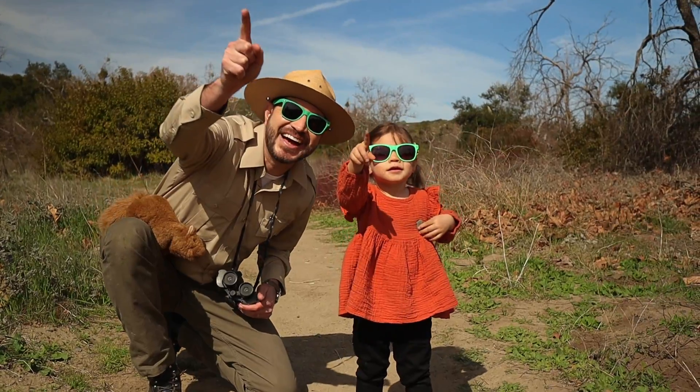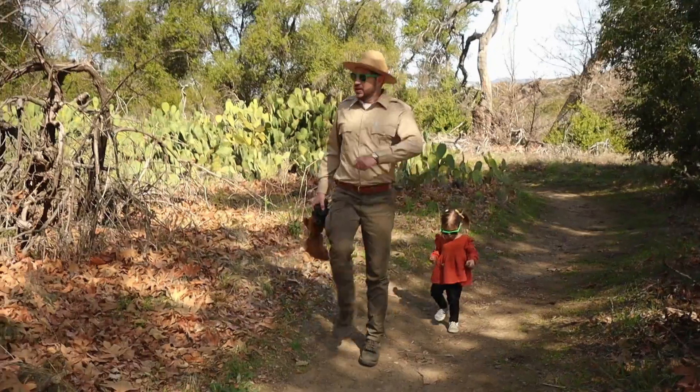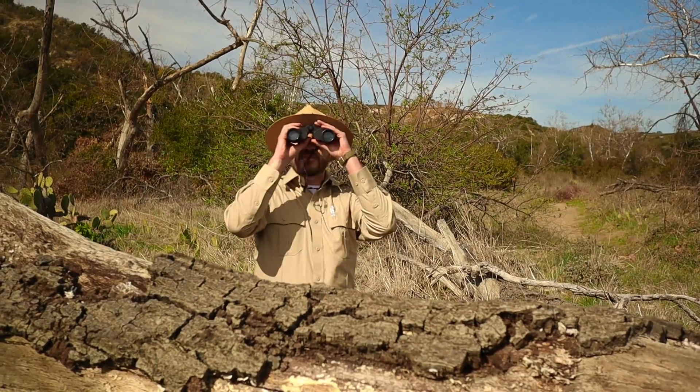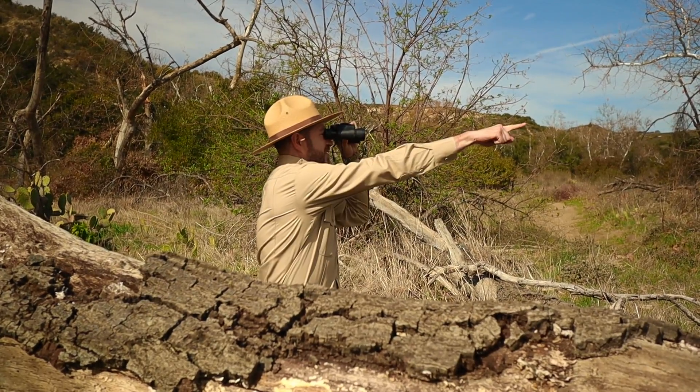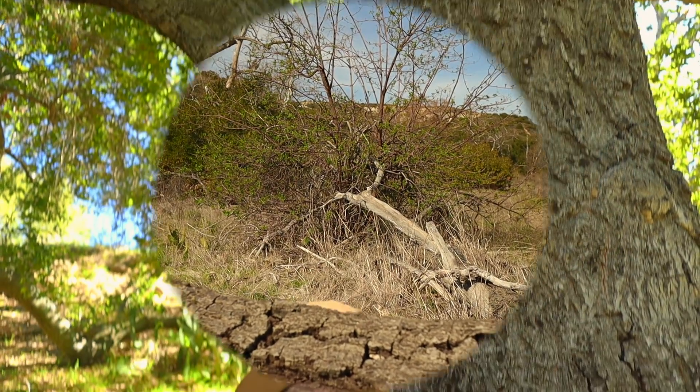If you ever want to know what makes a tree grow tall or why a turtle wears a shell on its back, get your hiking boots and a walking stick and come along with Ranger Zach. Come along with Ranger Zach. It's the Ranger Zach Show.